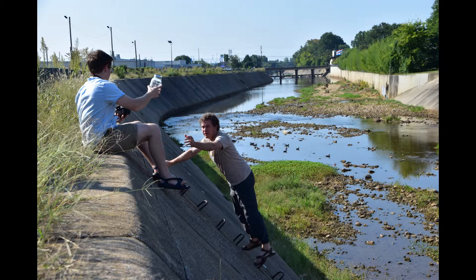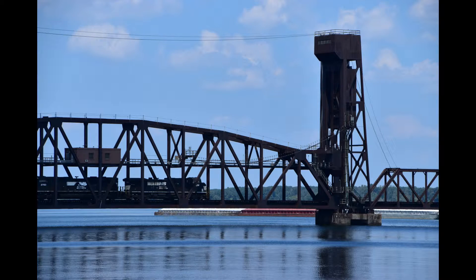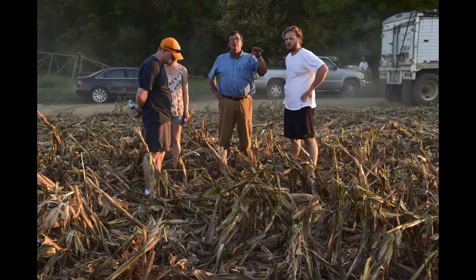We traveled as close to the main stem of the river as we could on surface roads all the way up to Paducah, Kentucky.